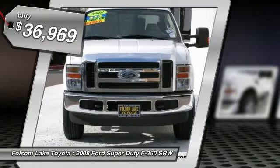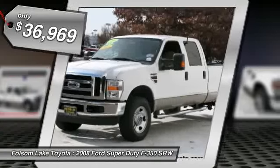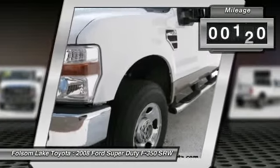This one is equipped with a 6.4L turbo diesel, power windows, power locks, cruise, and more.